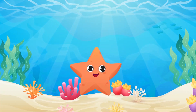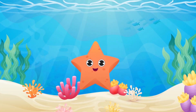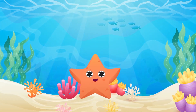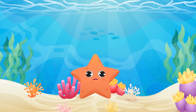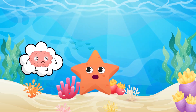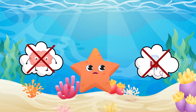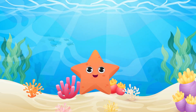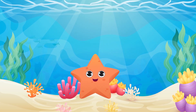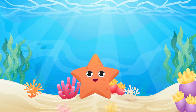The first sea creature our friends see is a starfish. Despite the misleading name, it is not actually a fish, but an invertebrate. Starfish have no brain and no blood. They can have up to 40 arms and feed mostly on clams, oysters, mollusks, and small fish.